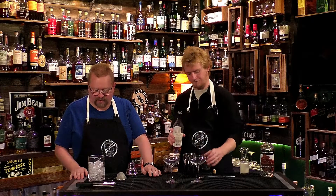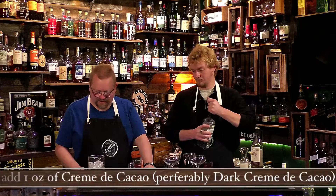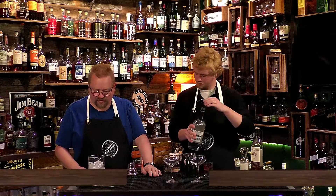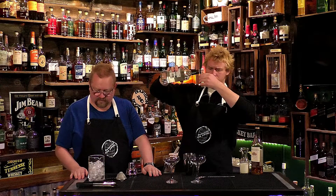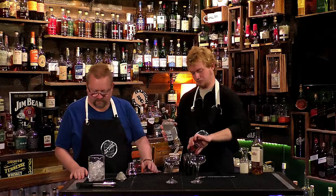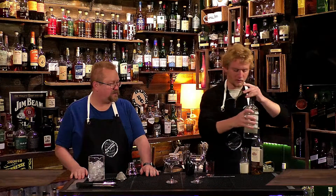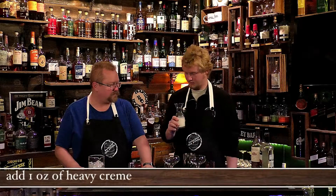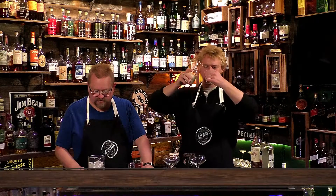We're going to add one ounce of dark crème de cacao. One ounce of crème de cacao — it's dark crème de cacao, which I don't know if that's actually dark, but it'll work. It's crème de cacao. And then one ounce of cream — is this the heavy whipping cream? One ounce of cream.